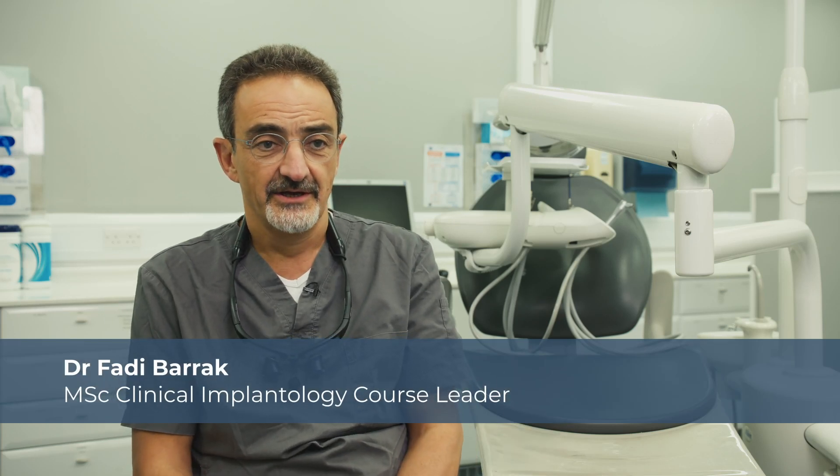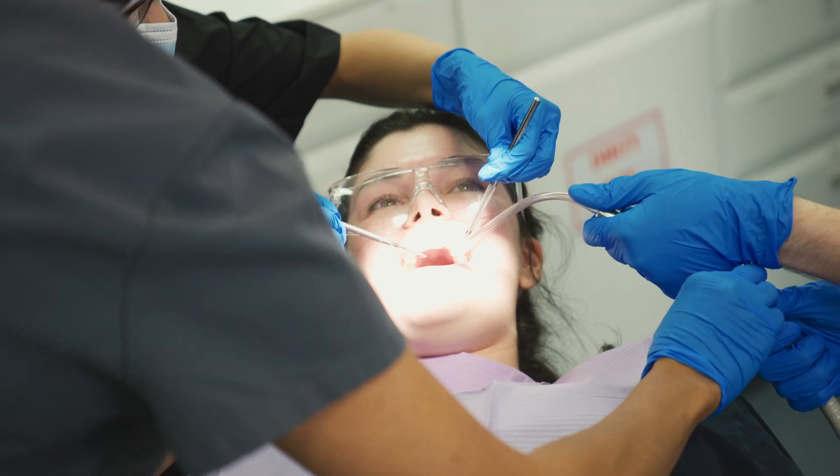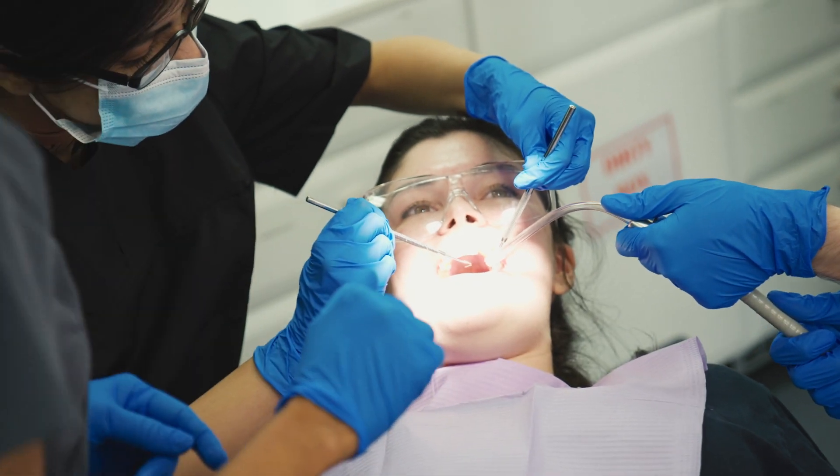The course, in essence, is a two-year part-time MSc in clinical implantology. It gives foundation for people who want to start doing implants, but also for people who want to expand their experience and knowledge.